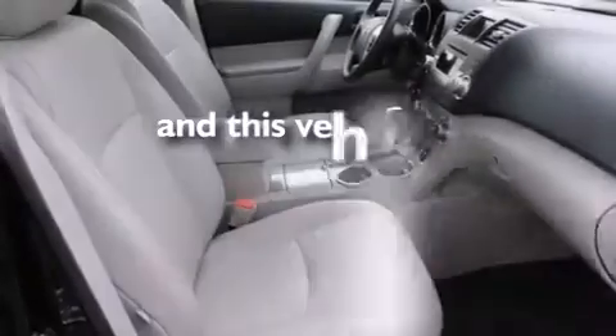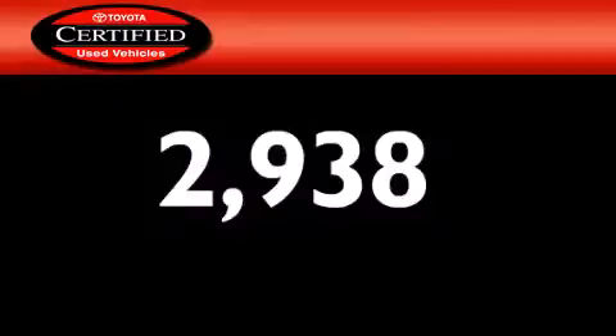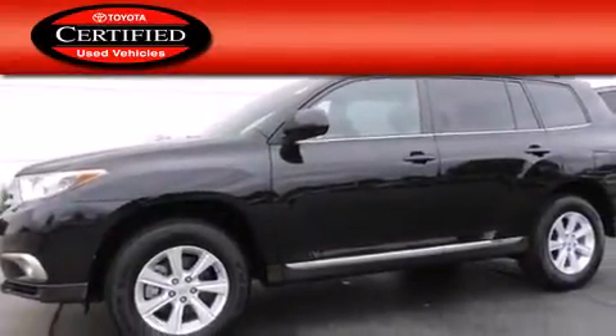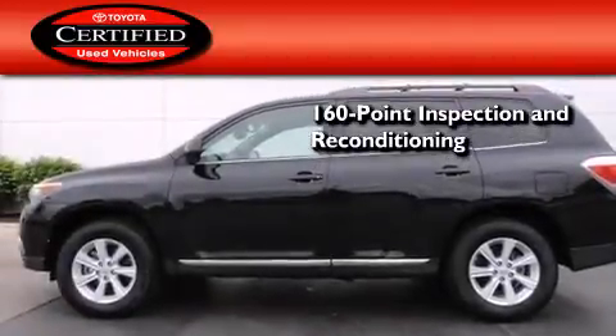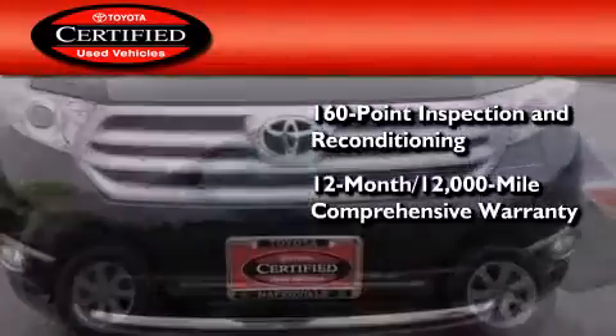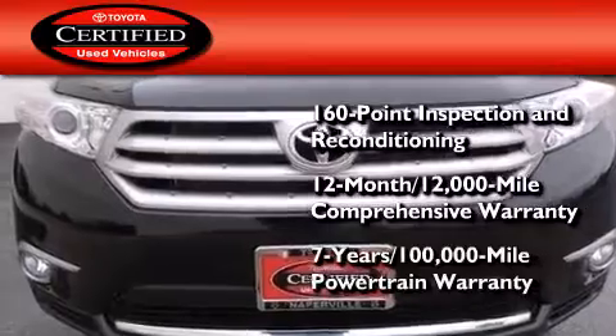And this vehicle has fewer than 3,000 miles on the odometer. Toyota certification includes a 160-point inspection and an extensive reconditioning process, plus a three-month, 3,000-mile comprehensive warranty, and a seven-year, 100,000-mile powertrain warranty.